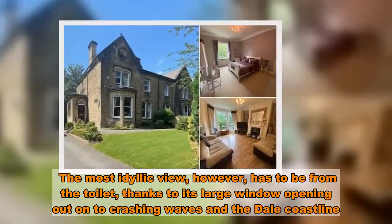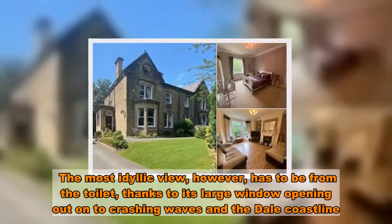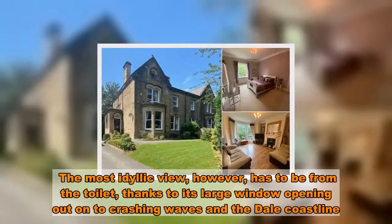The most idyllic view, however, has to be from the toilet, thanks to its large window opening out onto crashing waves and the Dale coastline.